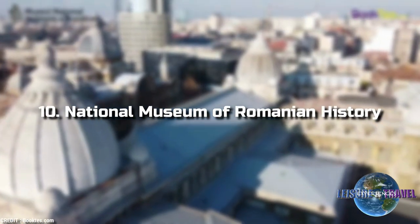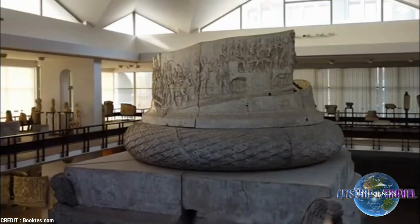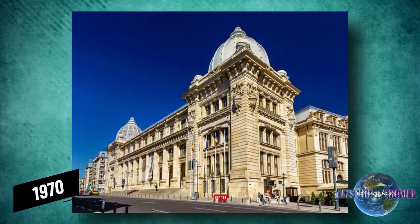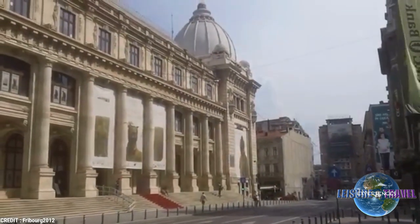10. National Museum of Romanian History. The National Museum of Romanian History is set in an attractive neoclassical building originally built for the Romanian Postal Service. Since 1970, the museum's 60 rooms have displayed the country's most fascinating historical exhibits.